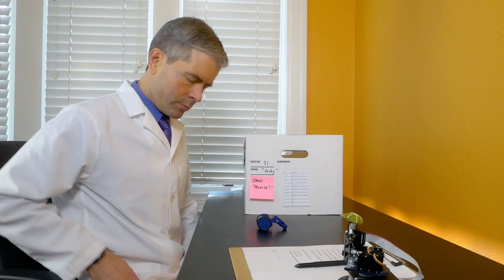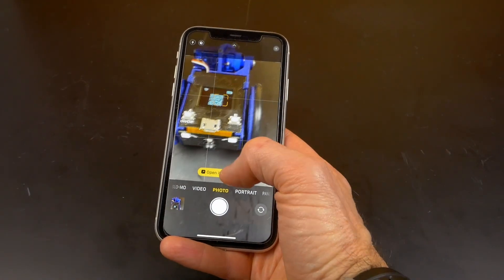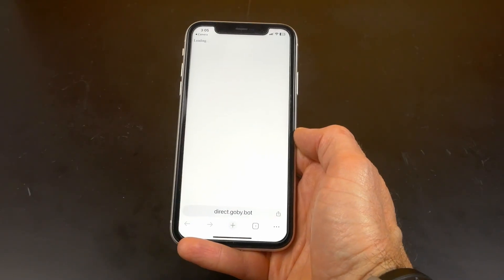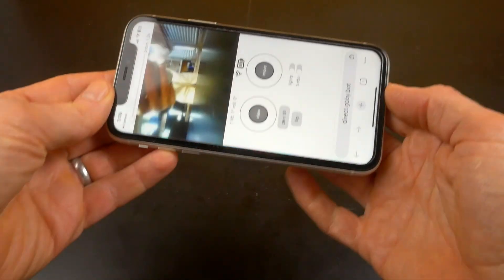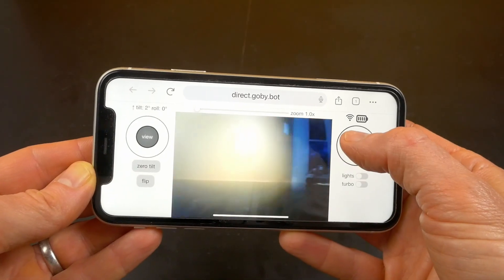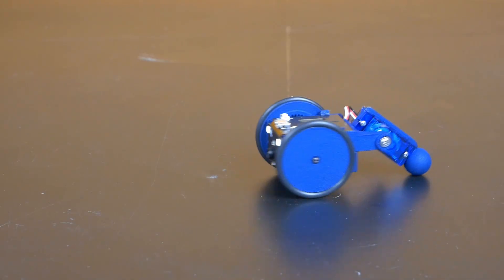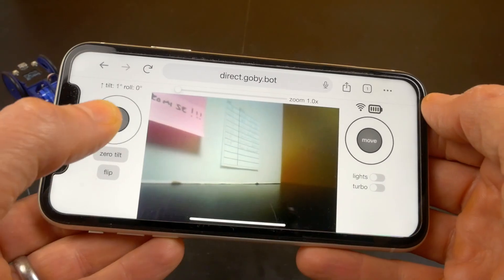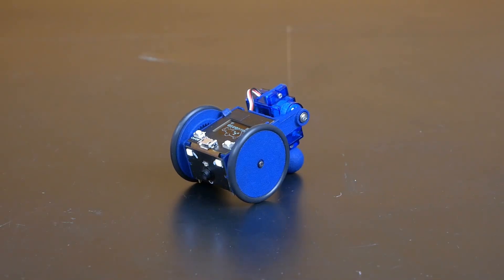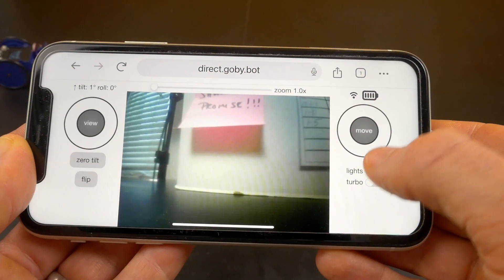Gobi is controlled simply through a standard web browser or by scanning a QR code, giving it an advantage over complex and troublesome apps and subscriptions. Once in the browser, you can make Gobi move in any direction with a joystick on the right. The joystick on the left determines where Gobi looks. Aided by the torch lamp on his forehead, Gobi has the ability to see in low-light conditions.